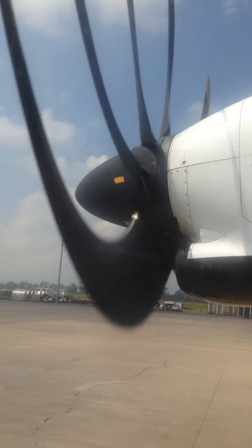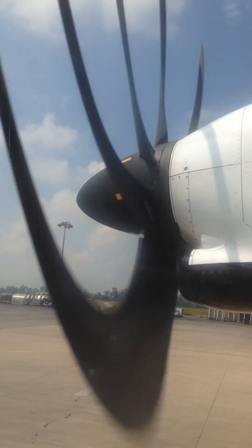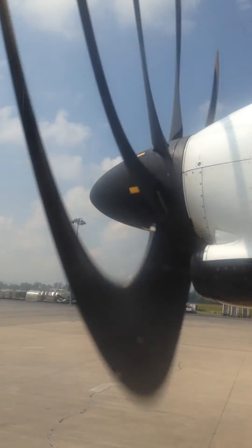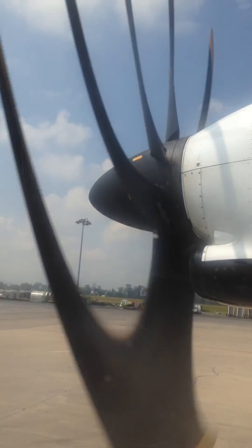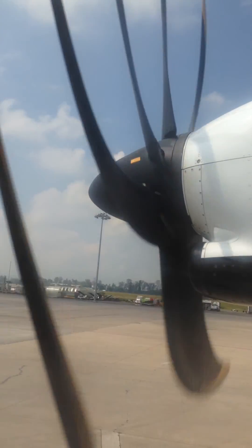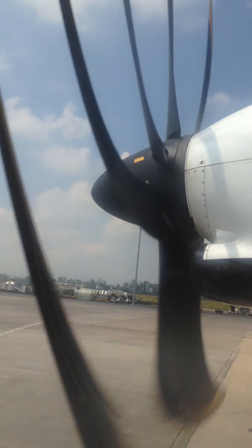In preparation for take off, keep the seat back in the full upright position and the folding tray stowed. Should you have any questions about any instruction, please ask a flight attendant for assistance. Be reminded that all Aeroméxico flights are smoke-free. The captain, the crew, and the entire Aeroméxico team hope to make this a very pleasant flight.